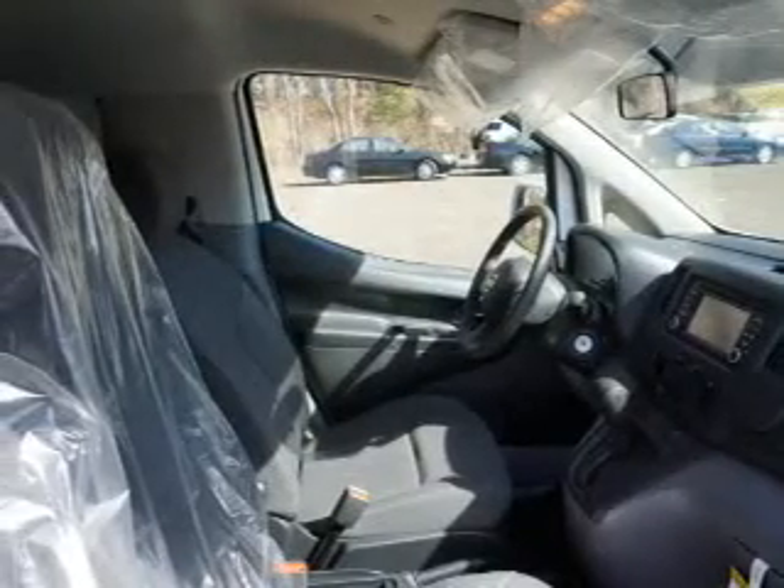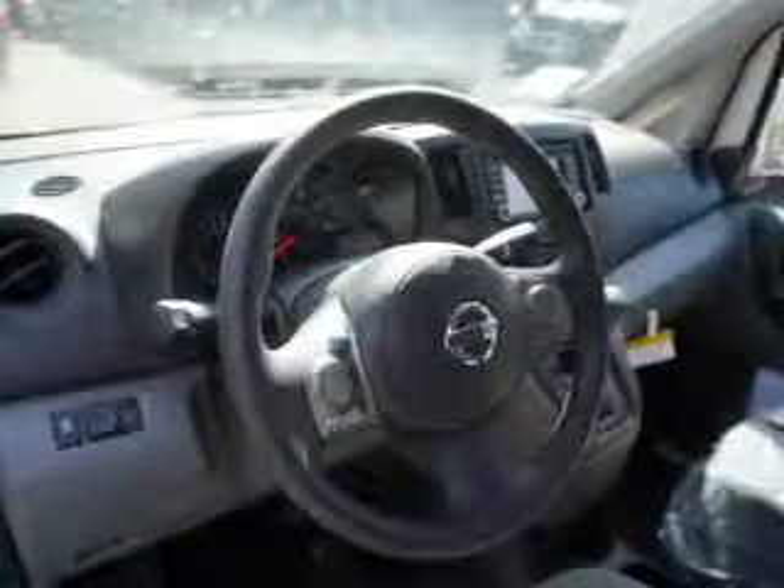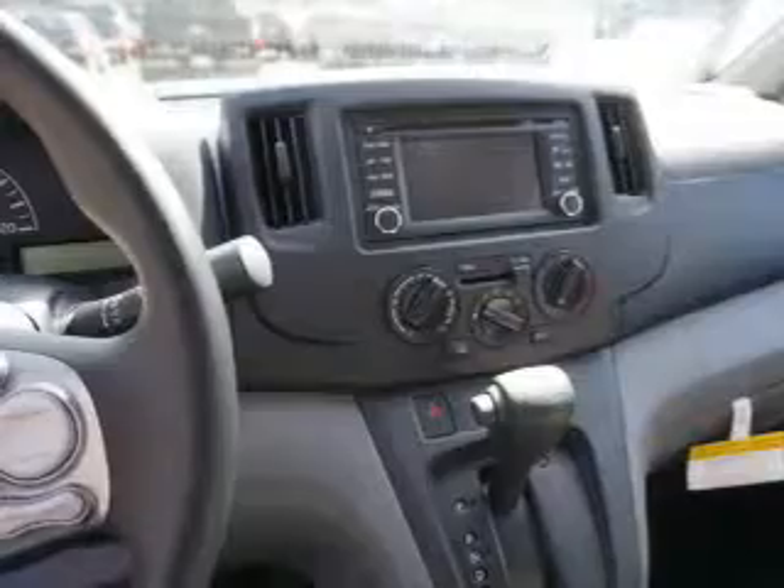Inside you'll find an auxiliary input, steering wheel controls, curtain head airbags, front airbags, side airbags, side impact door beams, cruise control, a trip computer, and an anti-theft system.